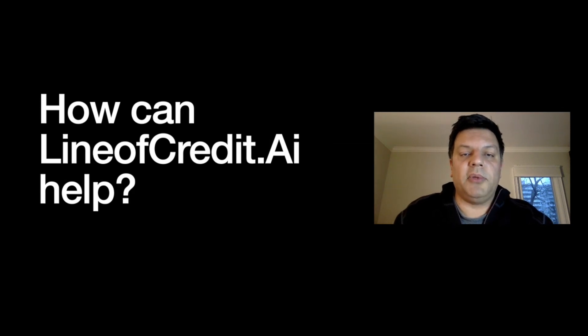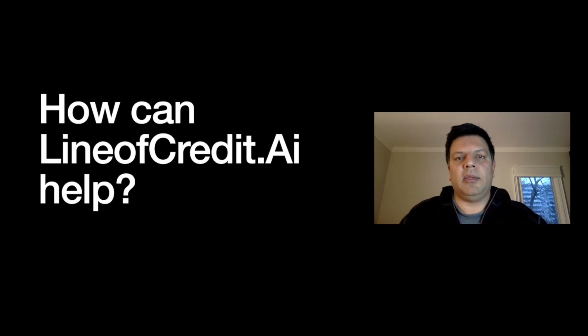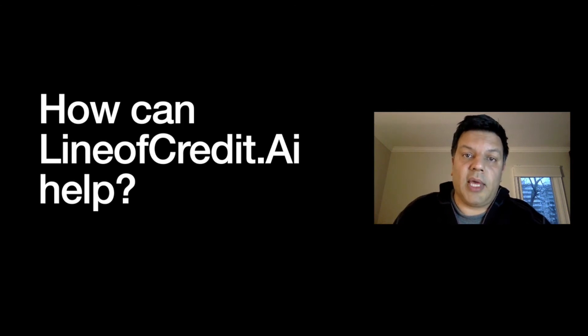My name is Taimour and I'm from LandCredit.ai. If we can be of help to you, we'd love to. My staff is awesome and I truly believe we are world-class in the areas we offer services in: providing lots of credit to businesses, monetizing banking instruments, and assisting clients with private placement programs. I look forward to the opportunity of working with you — thank you.